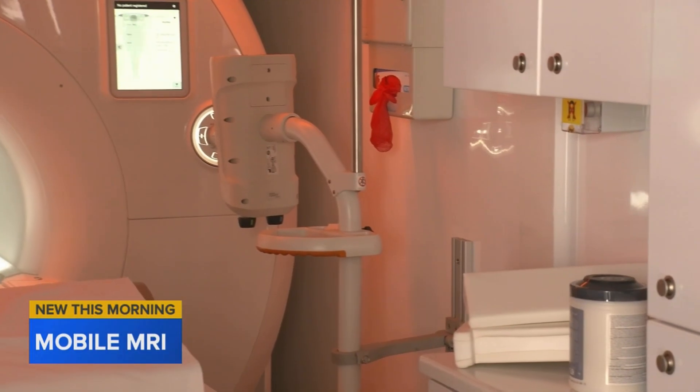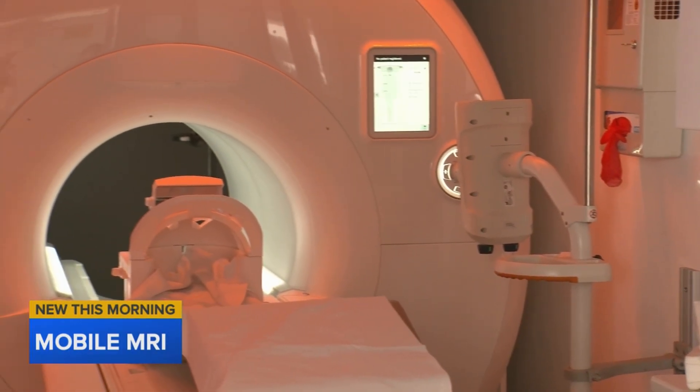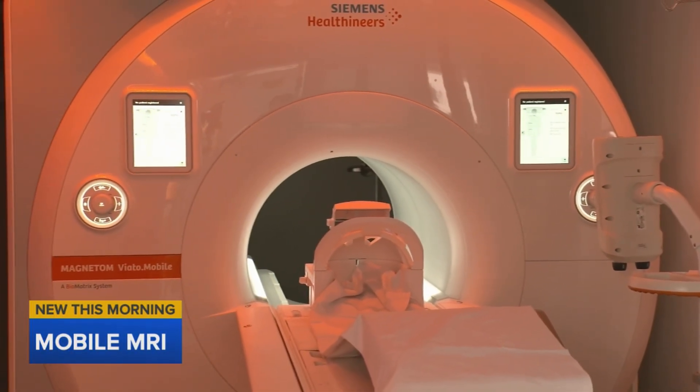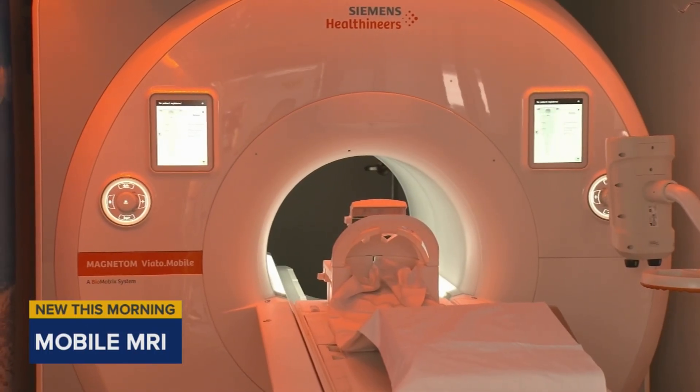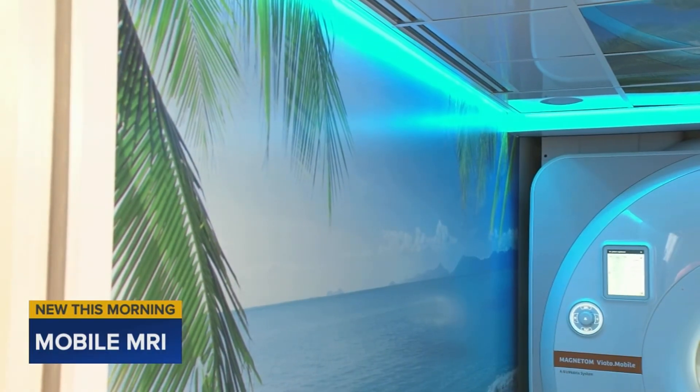Not only is the MRI mobile, but it's faster, producing quality images in under 15 minutes. As an added bonus, Wake Radiology's mobile MRI unit can change colors to make patients feel a little bit more comfortable.